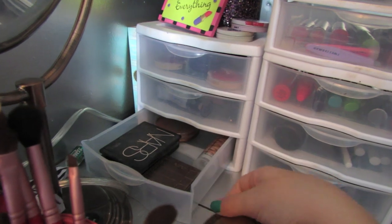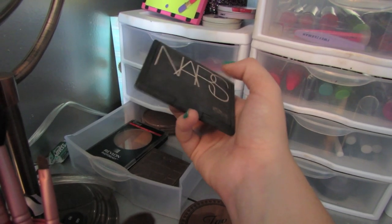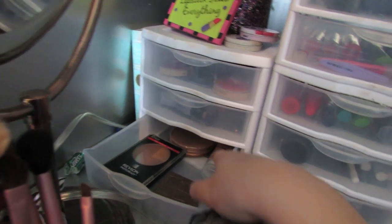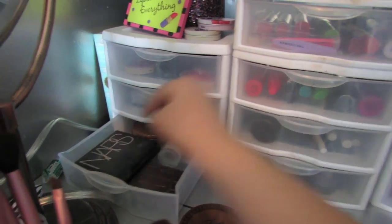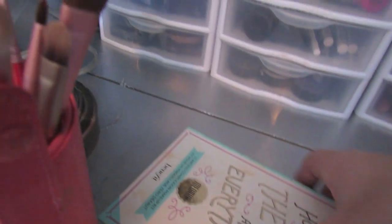The bottom drawer is the bronzer drawer. My everyday bronzer is a Too Faced bronzer. I have NARS Laguna, a Revlon one, a Tarte bronzer, a Rimmel block bronzer, and a Stila One Step thing I got in a subscription box that I've used a couple times but not a lot. Over there I have something that essentially has nothing in it — oh, I just dropped my deodorant and it probably broke. There's just a powder in there that I use sometimes.